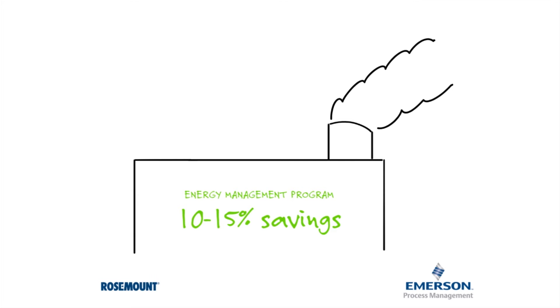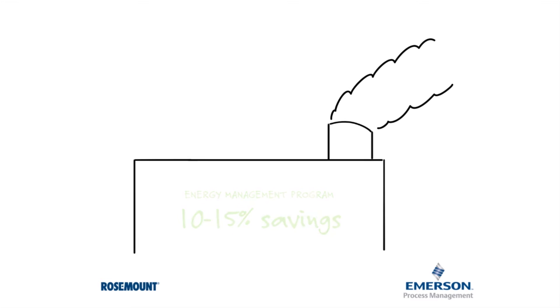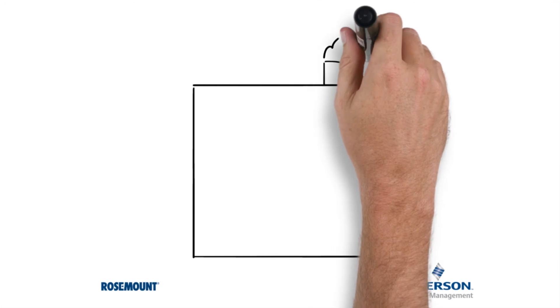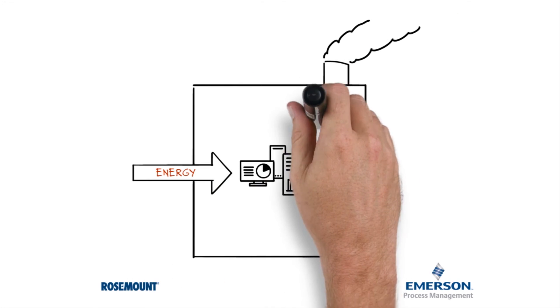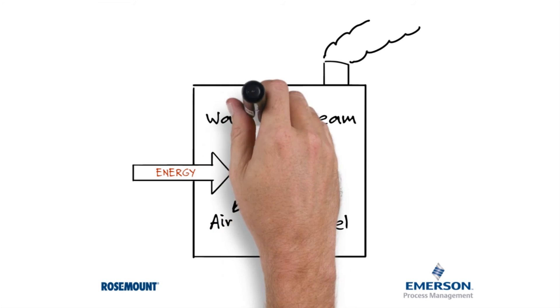No energy management program in place? Those potential savings go right out the stack as waste. You can minimize those losses by implementing an energy management program supported by Emerson Process Management and Rosemount Measurement Instrumentation.